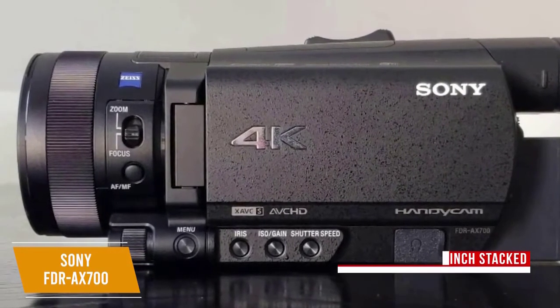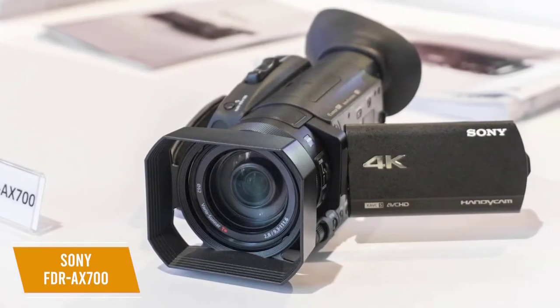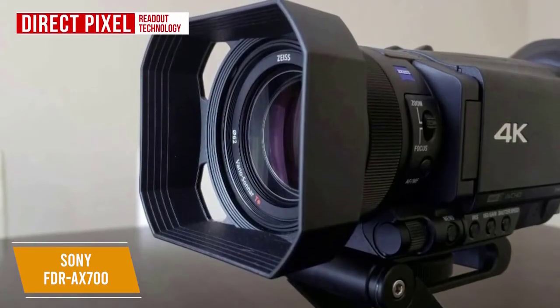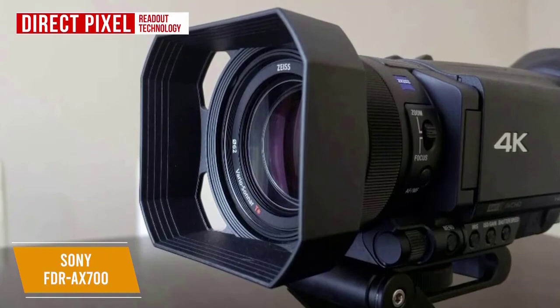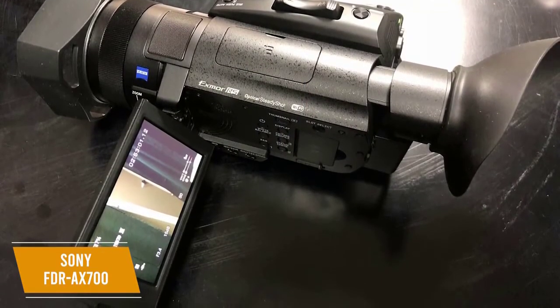This camera houses more circuits in its stacked structure for efficient, speedy performance. It's equipped with direct pixel readout technology, capturing approximately 1.7 times more information than required for 4K 6K movie output, ensuring the finest details are accurately captured. The 3.5-inch touchscreen tilts, as does the viewfinder, helping you capture the perfect shot.